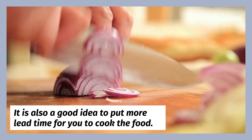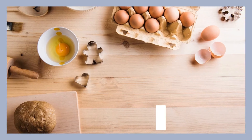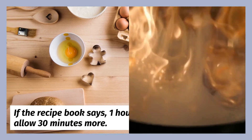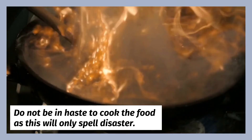It is also a good idea to put more lead time into cooking the food. If the recipe book says 1 hour, then allow 30 minutes more. Do not be in haste to cook the food, as this will only spell disaster.